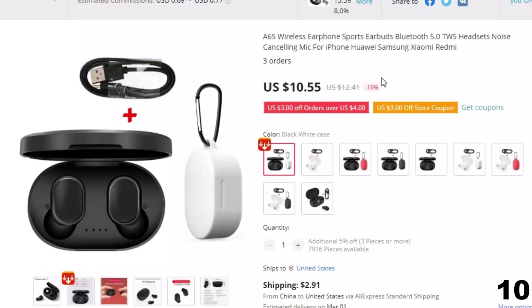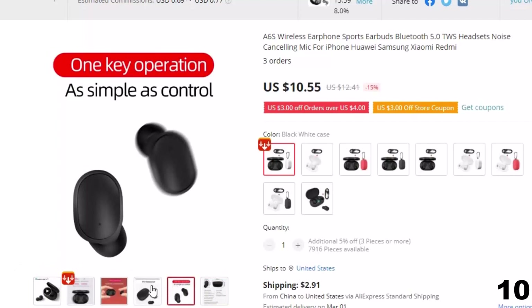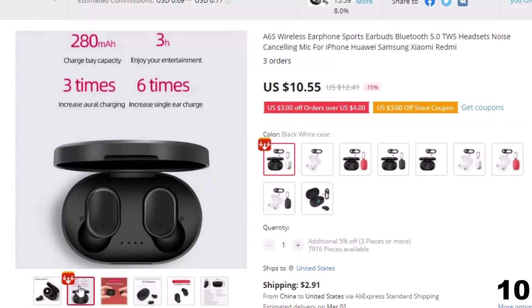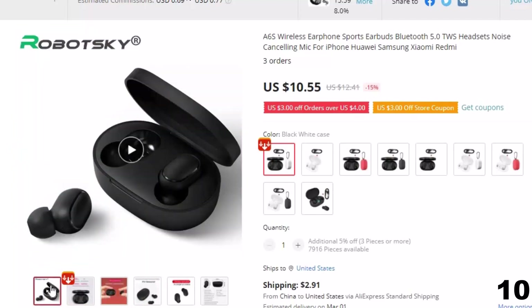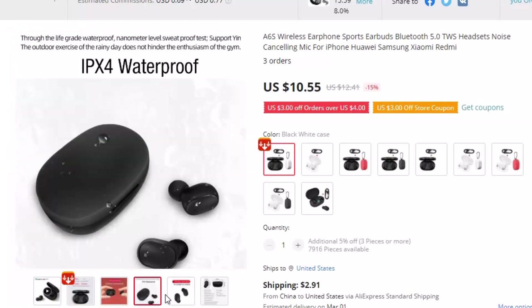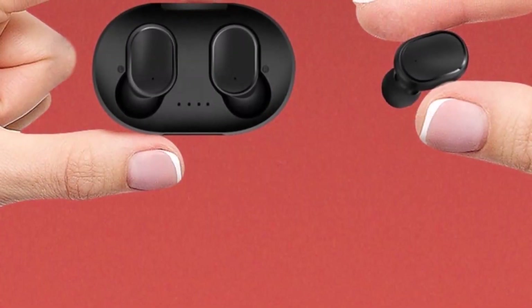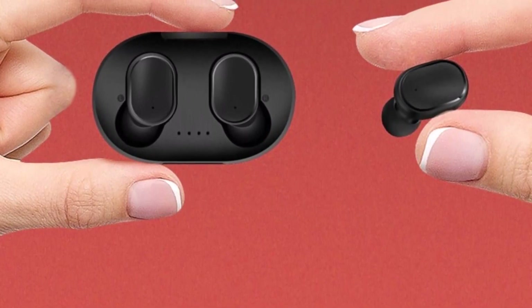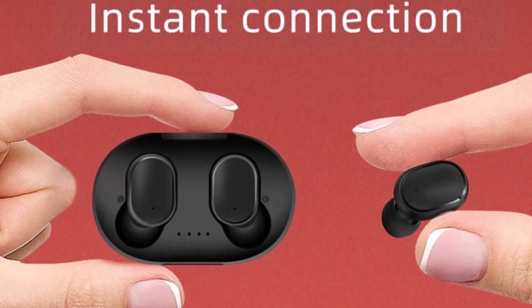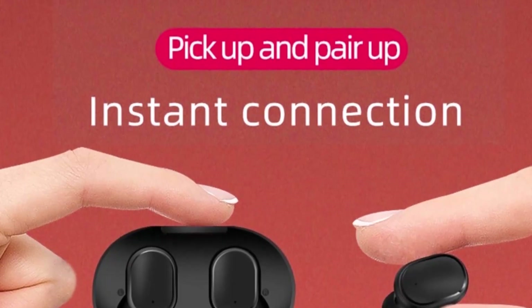Features of this product: If it is an Android mobile phone or device, please click the search for Bluetooth device option. If it is an iOS system mobile phone or device, it will automatically search for the device. When searching for the model of the Bluetooth headset, click to enter the pairing. When the pairing is successful, the main earphone will make a prompt to connect successfully, and the left and right earphones will turn blue and flash slowly, and enter the connection standby state. After pairing, the main ear is the right channel and the secondary ear is the left channel. The two earphones can also be paired with the mobile phone separately.